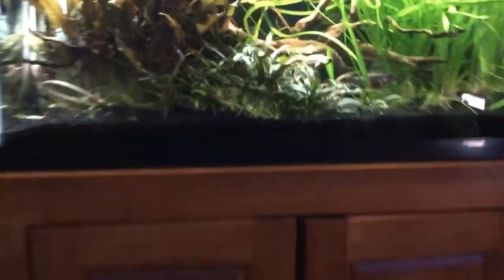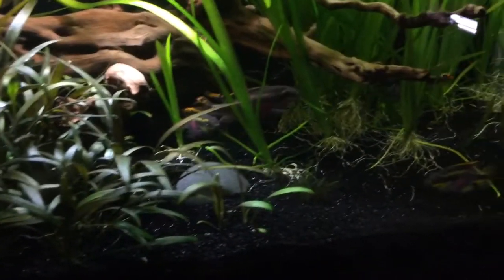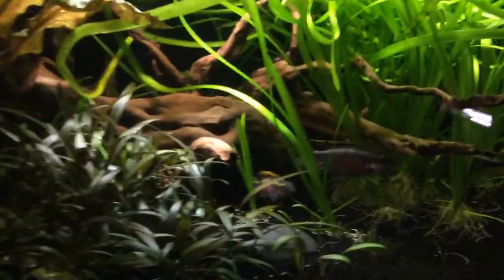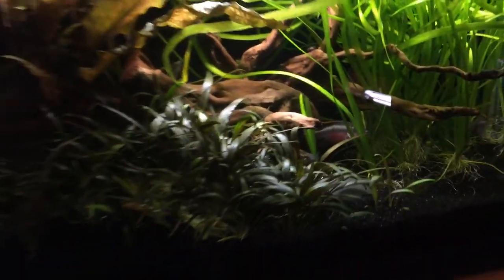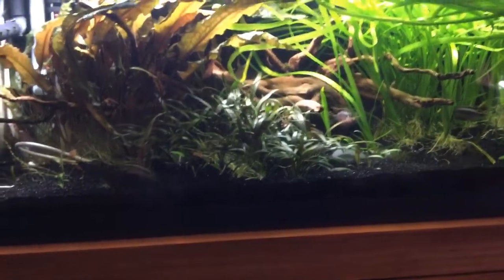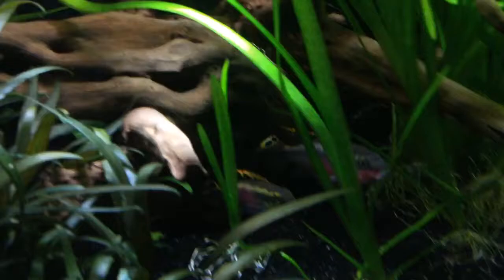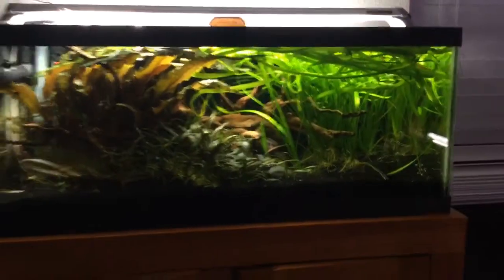My Pelvicachromis pulcher tank is still a hot mess. There's my dominant pair, there's my sub-dominant pair - their hideaway is in the back corner. I really want them to breed because it's clear and I can see. They're mostly cave spawners so you never get to see the eggs, but in the dominant pair I've got two other females in here. Plants include nicer parva, oil crypts, a ton of Val, and a little bit of Buce on the driftwood.